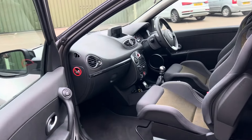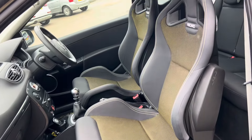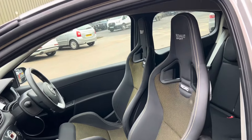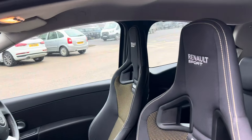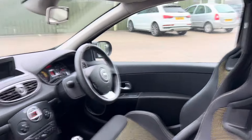Inside you have the yellow-dot CS Recaro seats — a great feature, very supportive, very comfortable — with a little bit of yellow stitching throughout and the Renault Sport Recaro logo embossed in the backrest.